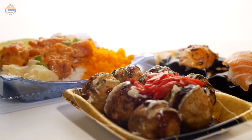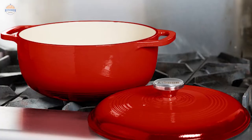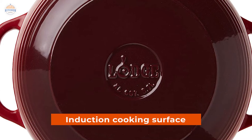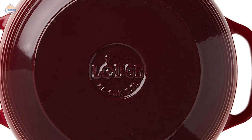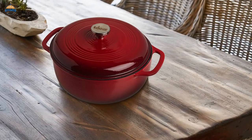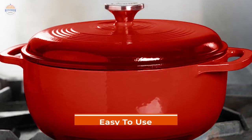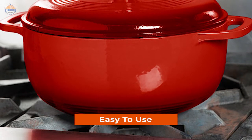Not only can this Lodge Enameled Cast Iron Dutch Oven accommodate just about anything you might want to cook, but because it also has an induction cooking surface, there's no need for extra oils or fats. Preparing foods using this Dutch oven becomes even easier than ever before. You will love how easy it is to use your induction cooktop with this product.